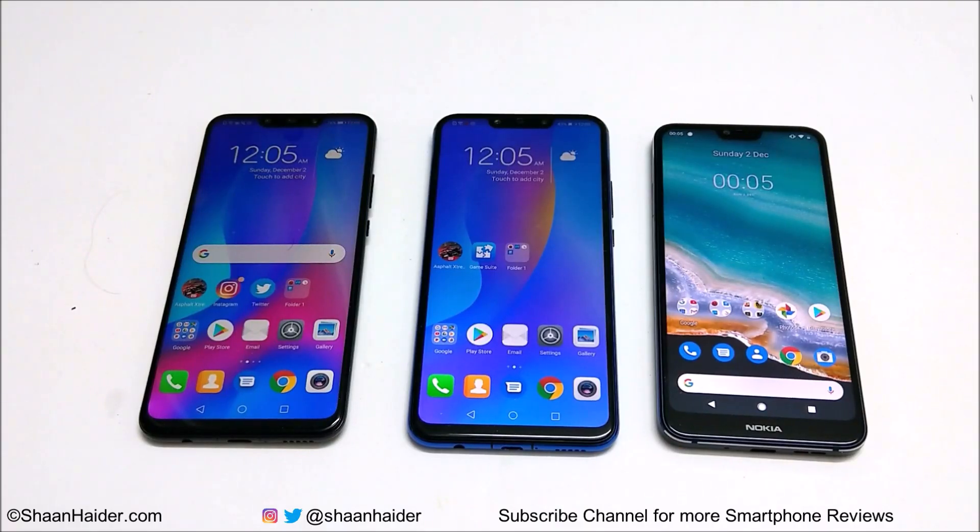Hey guys, what's up, this is Sean Heather and in this video we are going to do a benchmarking test comparison between Huawei Nova 3, Nova 3i, and Nokia 7.1. All of these devices have 4GB RAM and a Full HD screen. The Nova 3 comes with a Kirin 970 processor, the Nova 3i comes with a Kirin 710 processor, and the Nokia 7.1 comes with a Snapdragon 636.